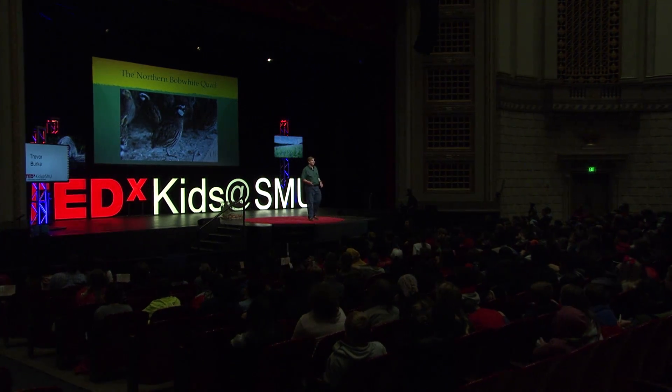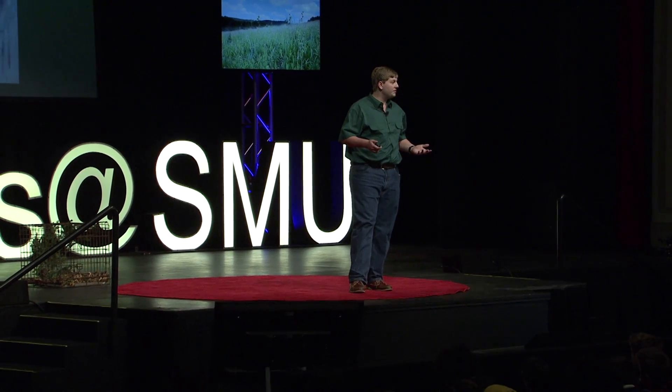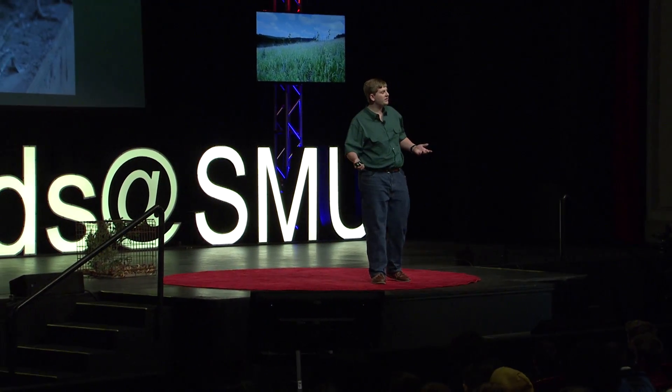After we removed the invasive grasses and replanted native grasses, it was time to reintroduce Texas endangered animals back into the Blackland Prairie. I chose to save the northern bobwhite quail. Their population has declined by 82% in the past 50 years. They can live in the prairie because they can nest and protect themselves from predators in the tall prairie grasses. They get their name from their mating call, which resembles 'Bob, Bob White' — and believe me, it's loud. You heard this call when I was being introduced.